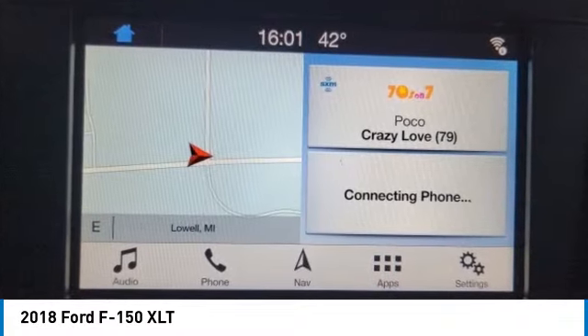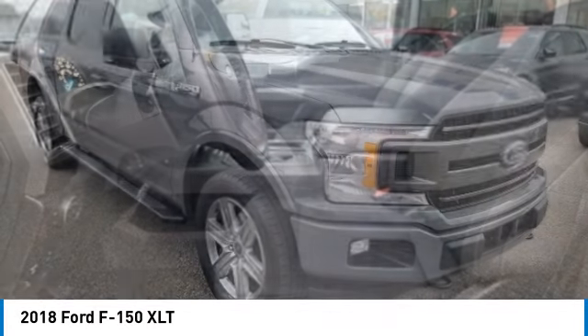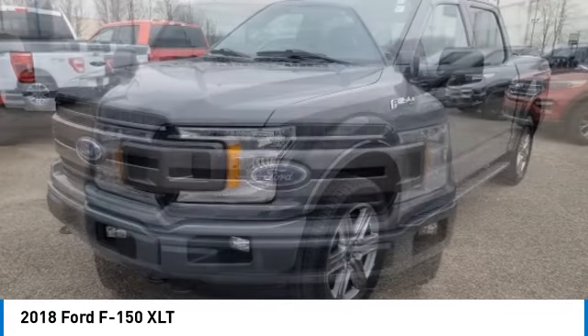Looking for the right vehicle? Check out the 2018 F-150. A Ford F-150 knows how to handle any situation. It's built to follow orders, no whining.